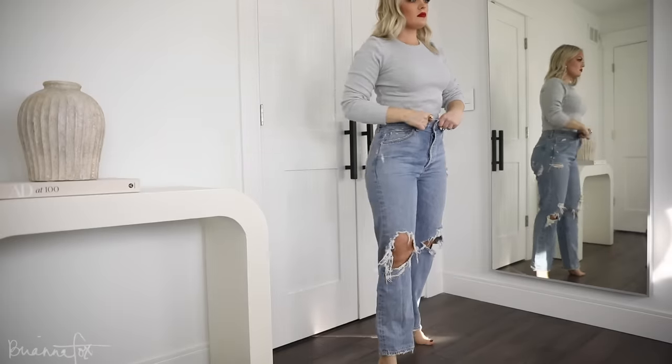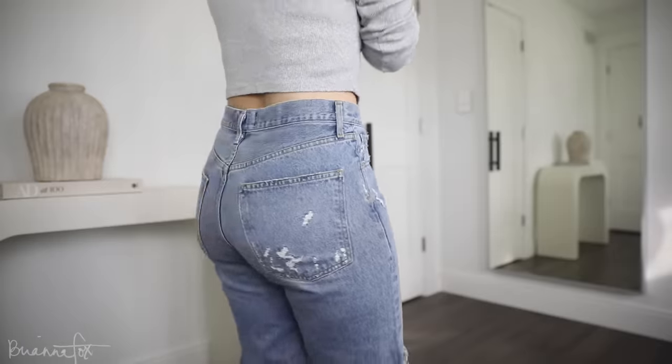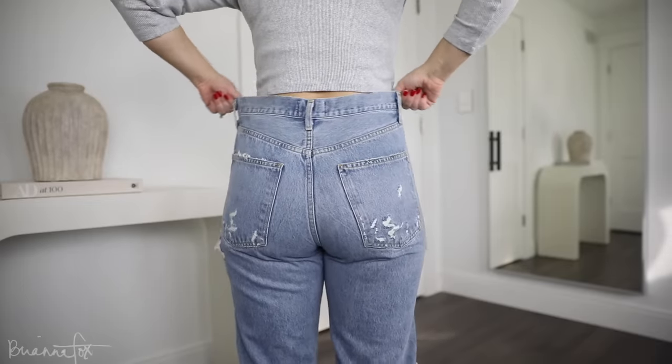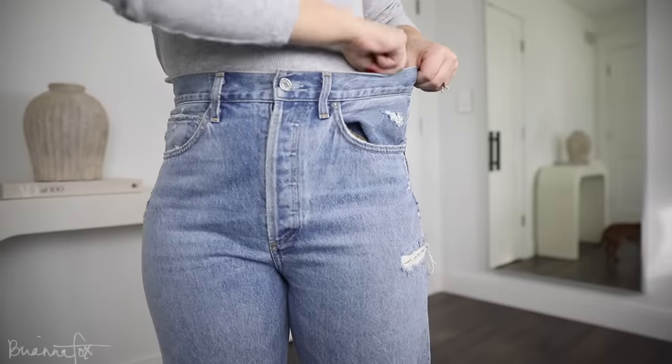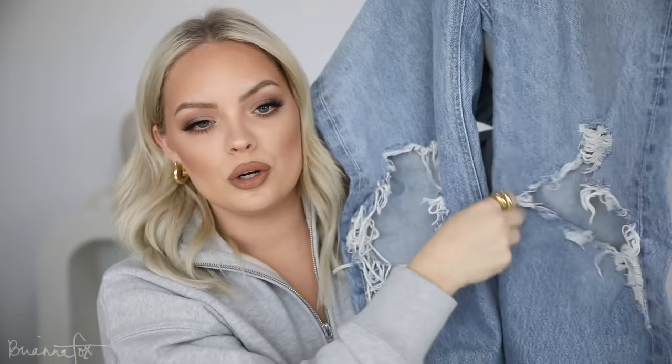Okay, those are everything from Good American. Next up is a Goldie. The ones I wear most from them are — I think they're called the 90s Loose Fit — and I got these in a size 27. These are huge — very baggy, very loose. They have these buttons and they also come in a regular jean without all the rips and tears. I just ordered those because I love them so much and want to wear them for winter. These ones have huge rips and the bottom actually reminds me a lot of the Good Vintage jeans from Good American.